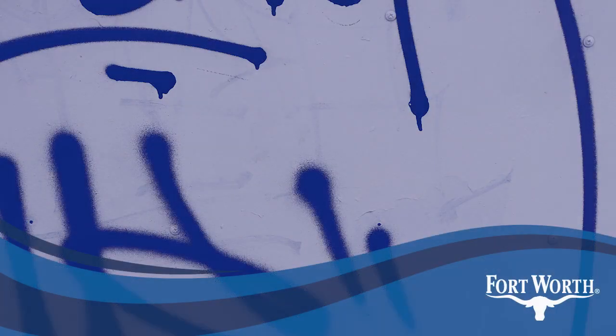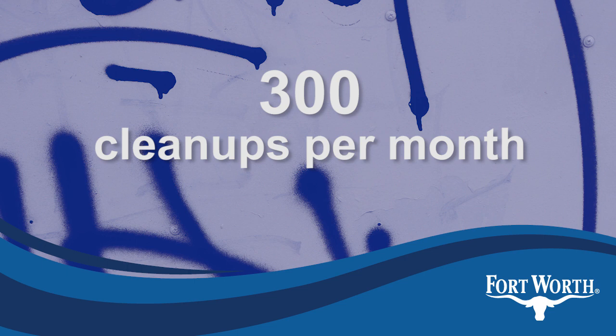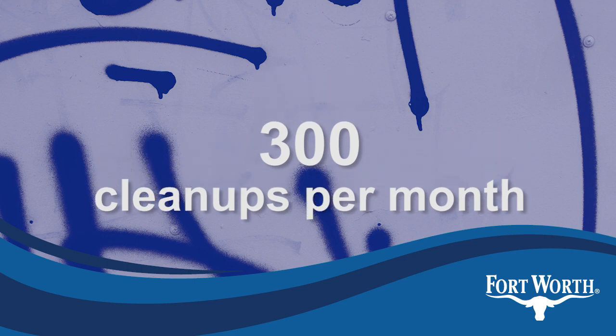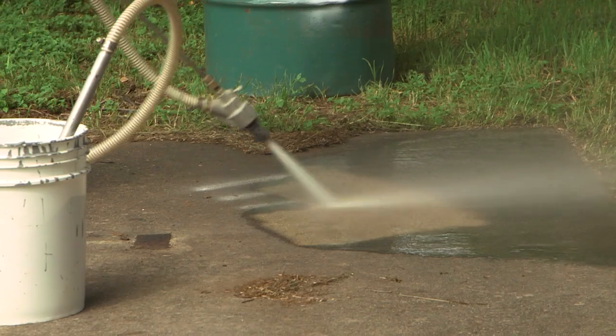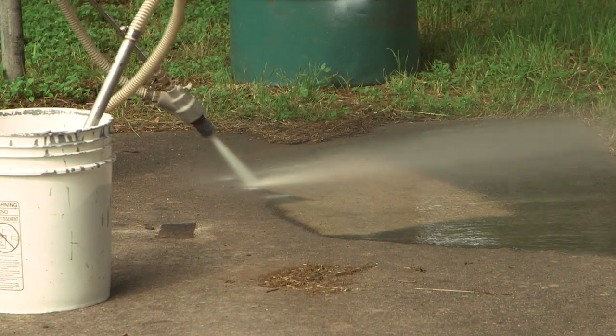The bottom line: Graffiti Abatement's crew of three used to handle about 300 cleanups a month. With the new system, it's up to 500. Most work orders are handled the same day. Before the new system, it took two to three days.